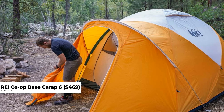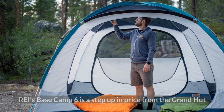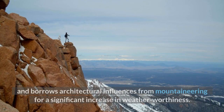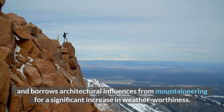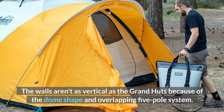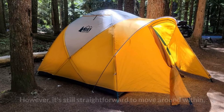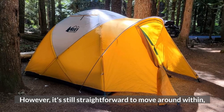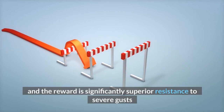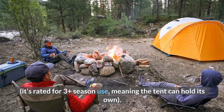Number 5: REI Co-op Base Camp 6, $469. REI's Base Camp 6 is a step-up in price from the Grand Hut, and borrows architectural influences from mountaineering for a significant increase in weather worthiness. The walls aren't as vertical as the Grand Hut's because of the dome shape and overlapping 5-pole system. However, it's still straightforward to move around inside, and the reward is significantly superior resistance to severe gusts. It's rated for 3-plus season use, meaning the tent can hold its own.